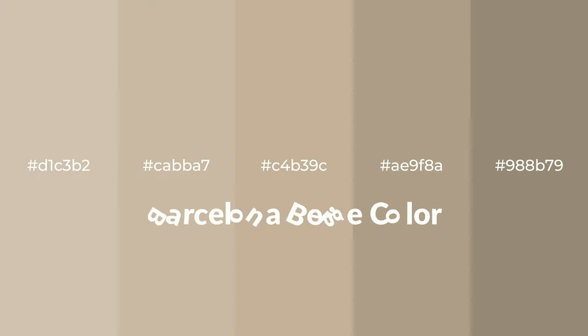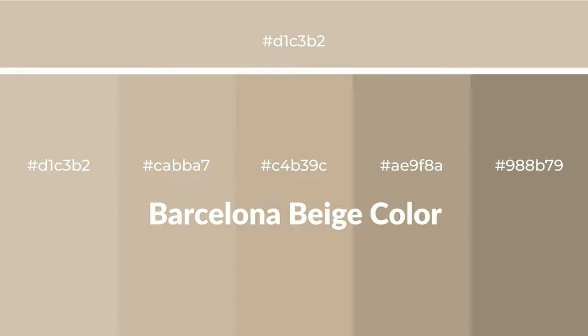Warm shades of Barcelona beige color with yellow hue for your next project. To generate tints of a color, we add white to the color — tints create light and exquisite emotions. To generate shades of a color, we add black to the color, and it is used in patterns, 3D effects, and layers. Shades create depth and drama.